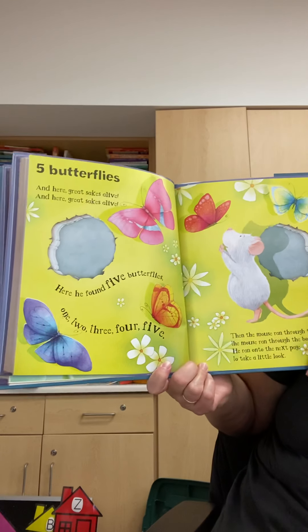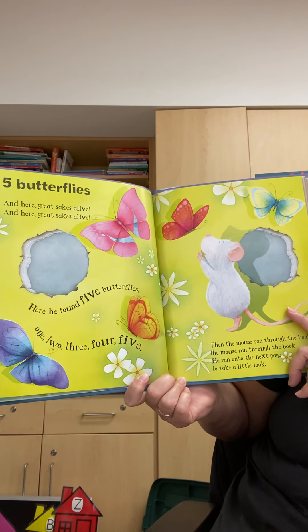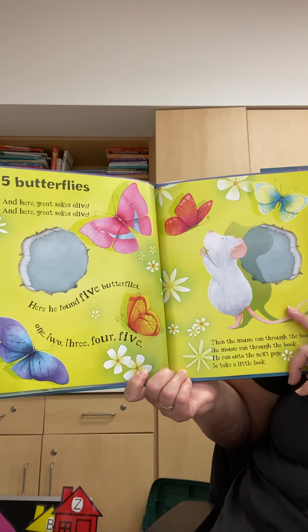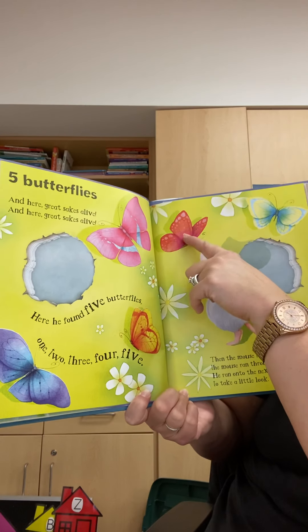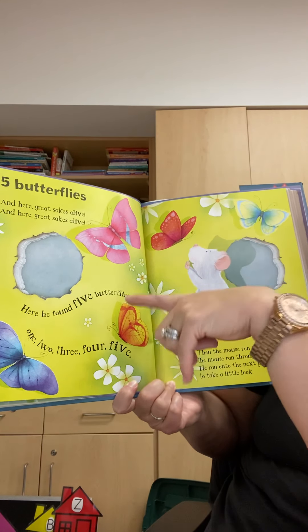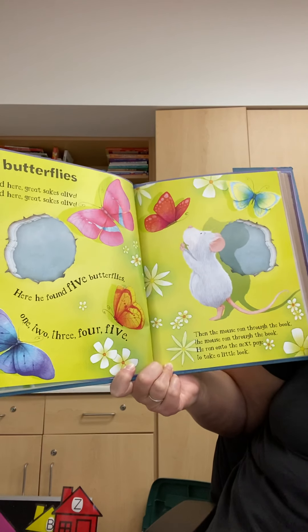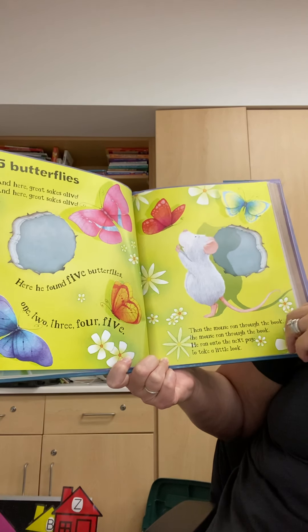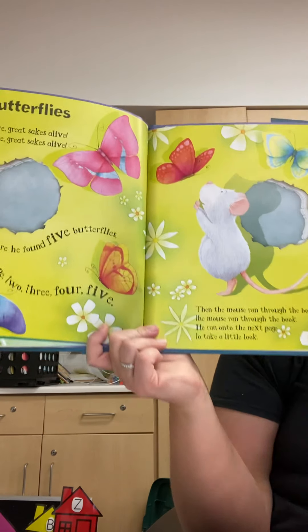And here, great sakes alive, here he found five butterflies. One, two, three, four, five. Then the mouse ran through the book and onto the next page to take a little look.